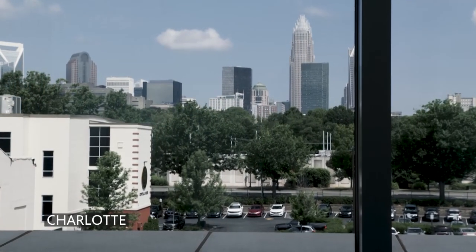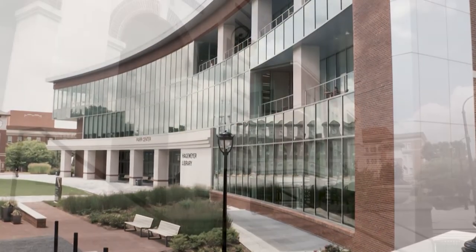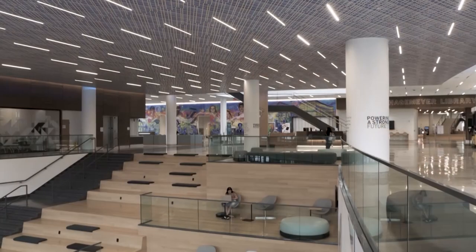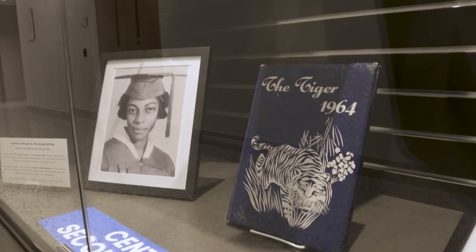Erin Alsop, the archivist for Central Piedmont Community College, has a view of this oldest building on campus from her office window in the newest building on campus, right next door, where the college is curating the hundred-year history of Central High and Second Ward High, too.